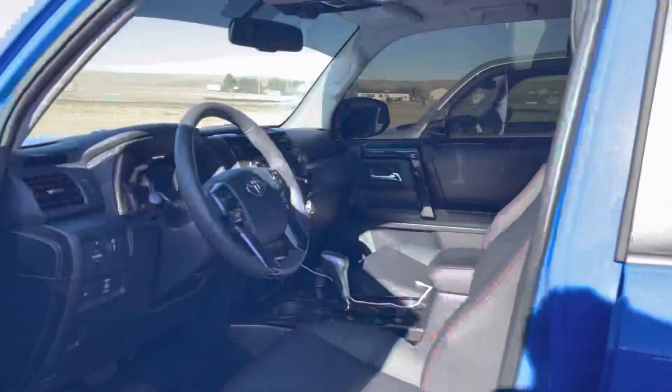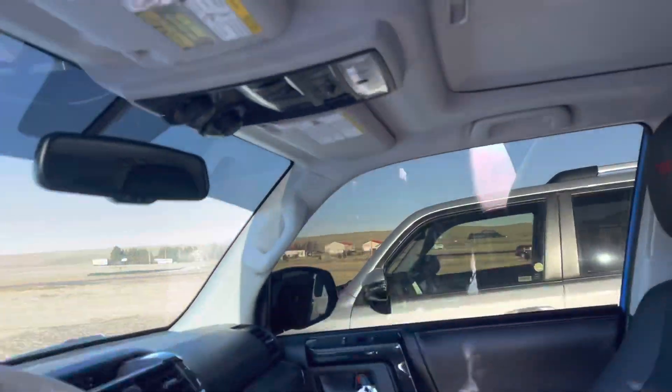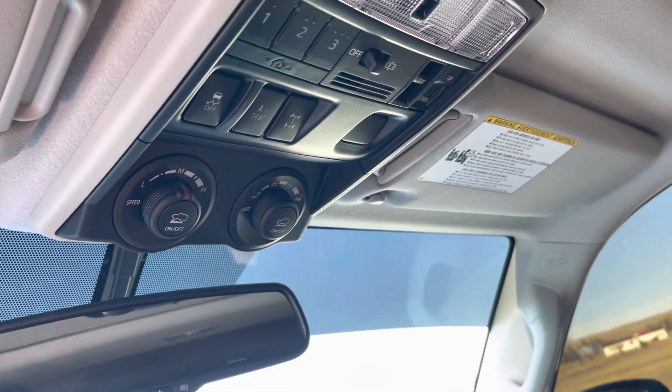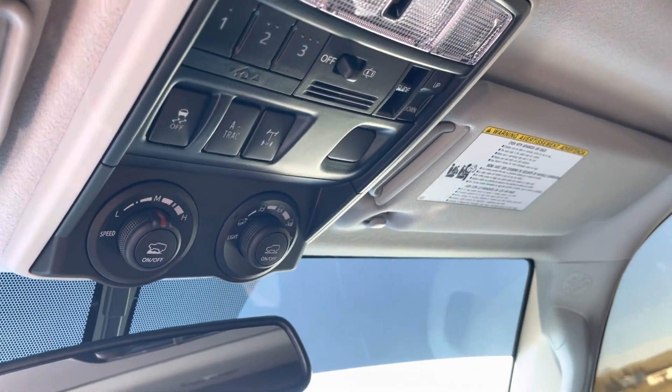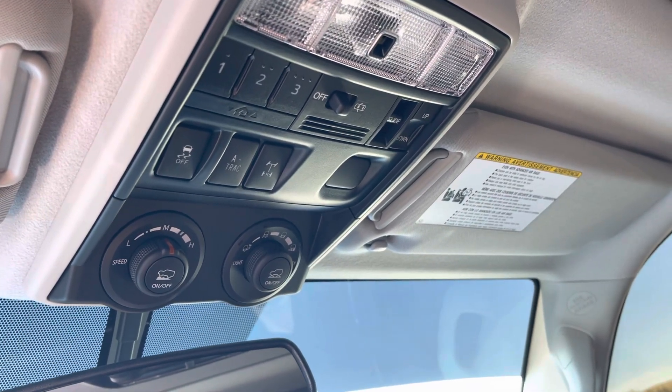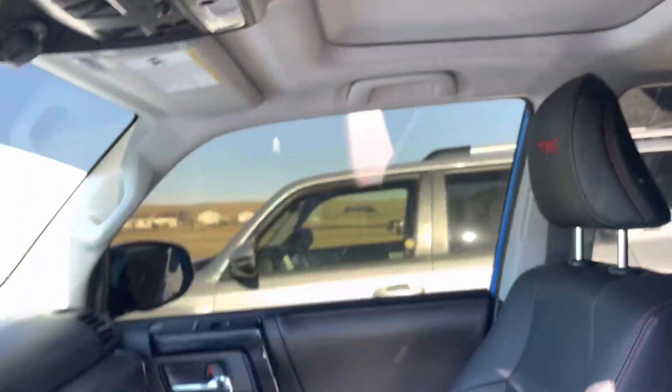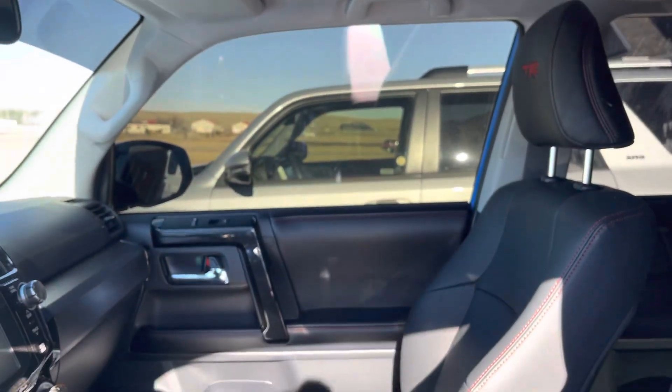I'll show you real quick — I'm not going to dissect it too much because a lot of you guys have seen this. Here is your multi-terrain selection up here and your crawl control. And then your A-TRAC, traction control, and your rear center diff lock there. And of course your sunroof — whereas you don't get the sunroof in the SR5.